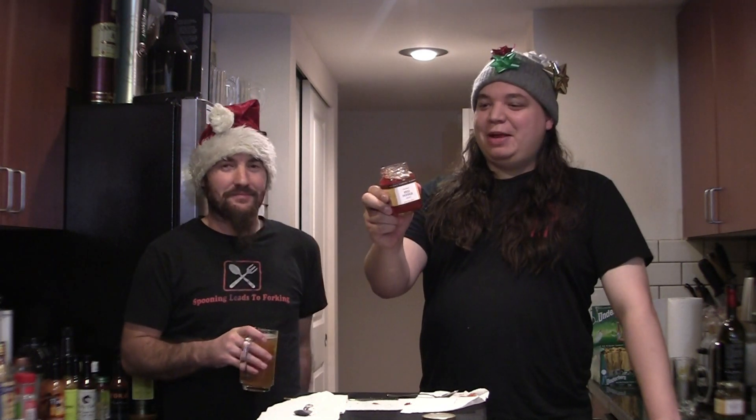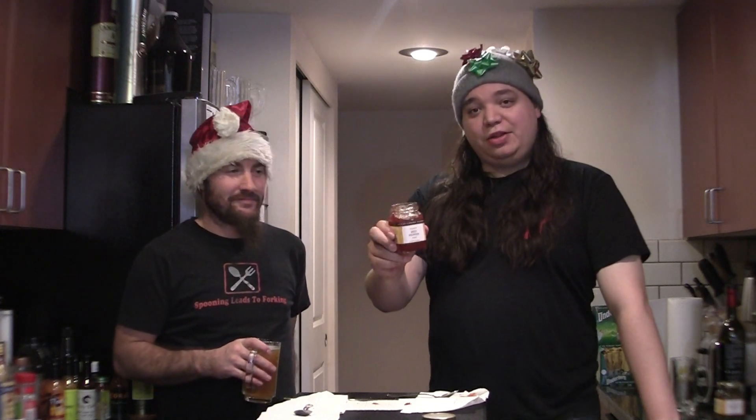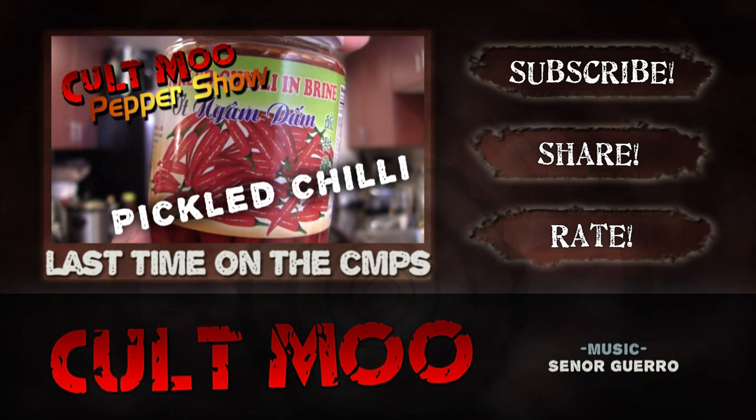Interesting. Sticky Fingers, good job guys. This has been the Cold Boom Pepper Show. Thank you for joining us. Love you. Thank you.